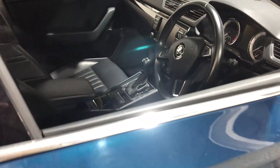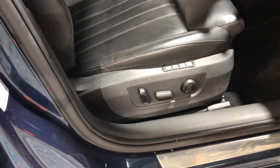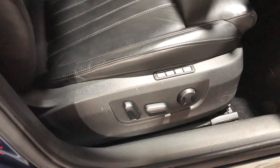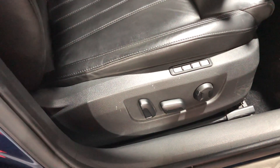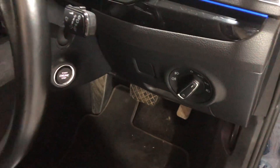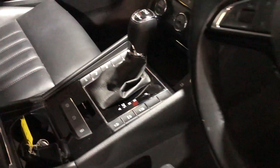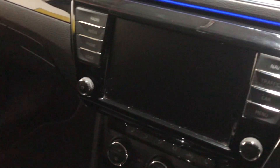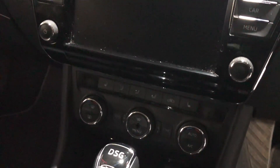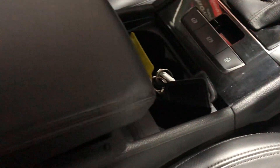Looking inside, the leather seats are to die for — beautiful black leather. You've got two memory settings on the driver's seat, electric seats, and heated front seats. Coming back to the door: electric mirrors, electric folding mirrors, electric windows front and rear, auto lights. The vehicle comes with three keys, cruise control, and the DSG gearbox.